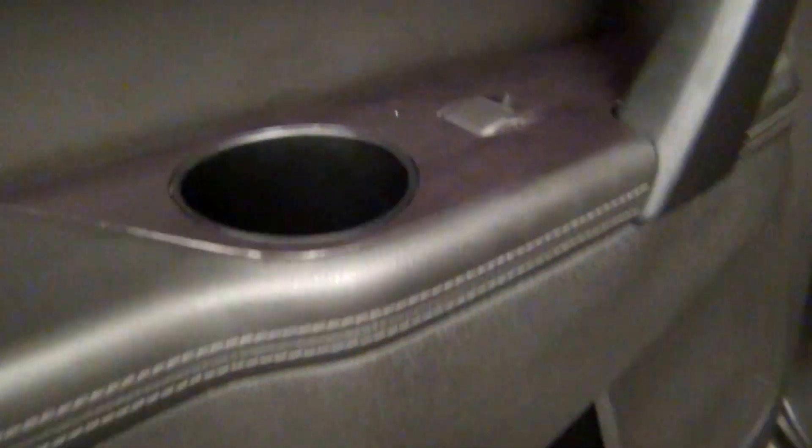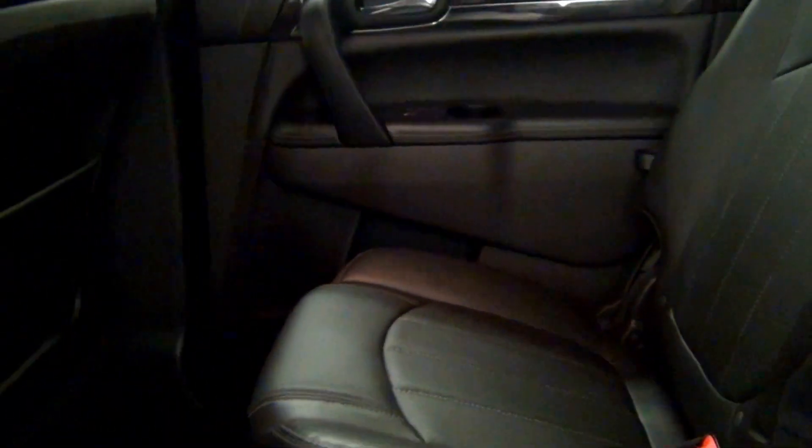Nice scratches here. The back. Third row.